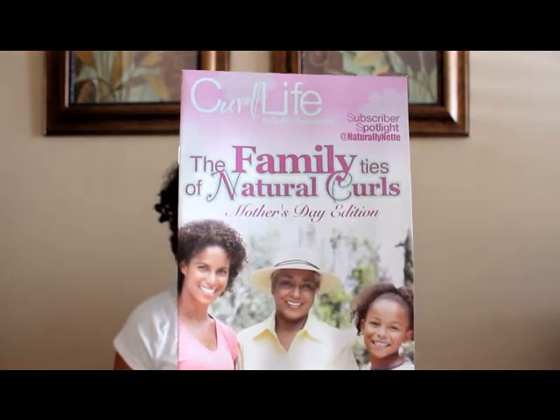First, we have a satin triangle scarf, which I can always use. I still have my other bonnet that I got like eight months ago, so I'm saving that for when I need to re-up and my bonnet loses all the elasticity. And here's the Curl Life mag — 'The Family Ties of Natural Curls.'